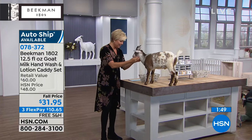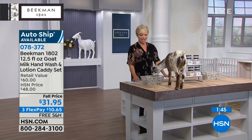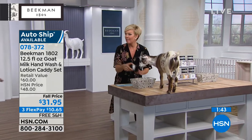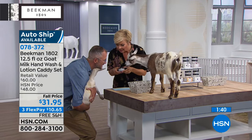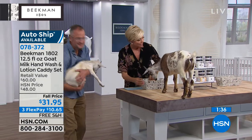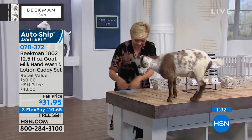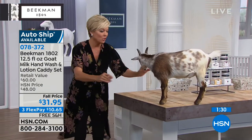Tito thought we were not looking, so he got over there into the hand salve, which is coming up next. Don't eat the basket! He's like, 'I'm going to get my order in before you start talking about it.' I love him — he's so rambunctious, even at 1:30 in the morning.